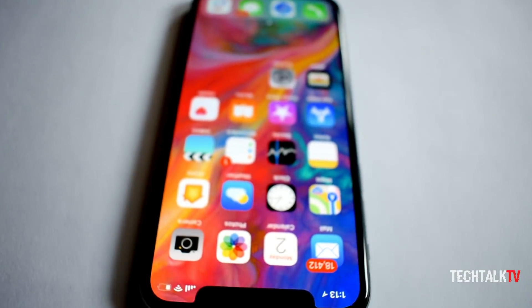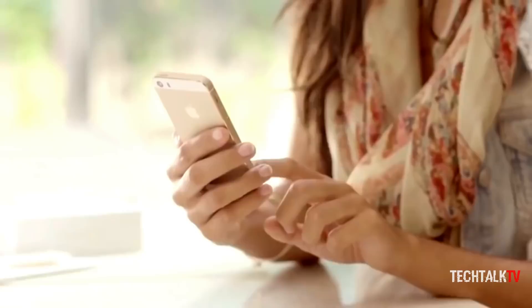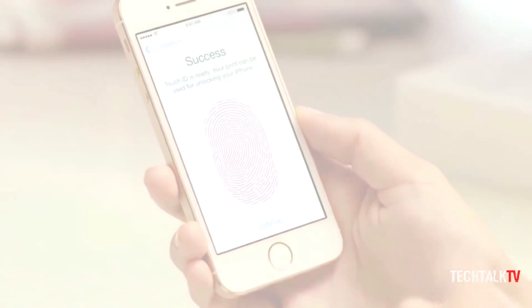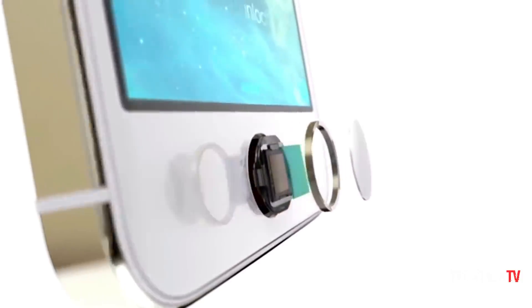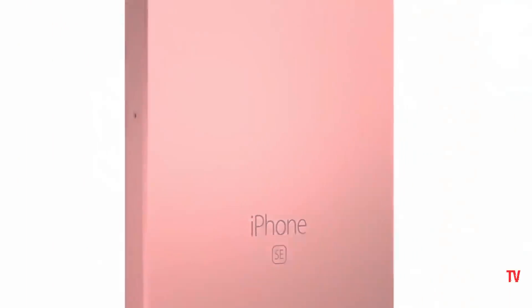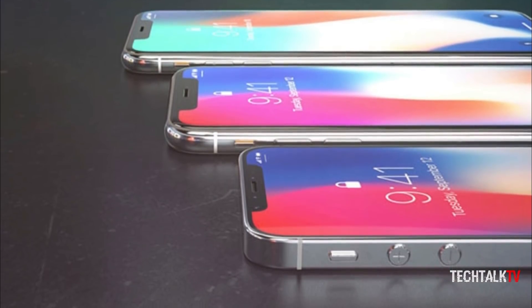I'm sure Apple won't use flexible OLED on the SE 2 because the iPhone SE is Apple's least expensive iPhone. Adding a flexible screen and the True Depth camera system will add more to the cost of the device, and that would defeat the point of its existence as a budget-friendly alternative to the larger iPhones — not to mention potentially cannibalize sales for this year's iPhones too.